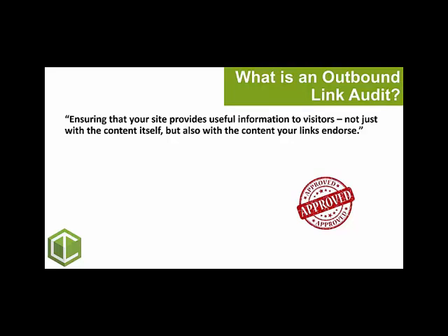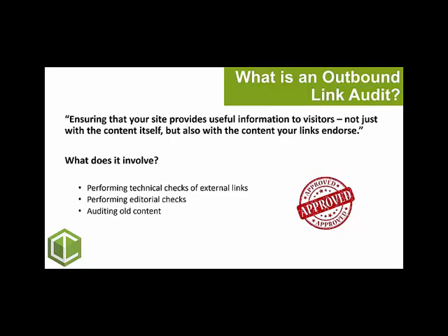So what does it involve? There are four parts. Firstly, you want to look at performing technical checks of external links. Secondly, looking at the content and performing editorial checks. Thirdly, reviewing your older content, which is especially important for larger and older sites. And lastly, you want to look at putting a strategy in place to future-proof for ongoing content, which is especially important for content-rich sites.